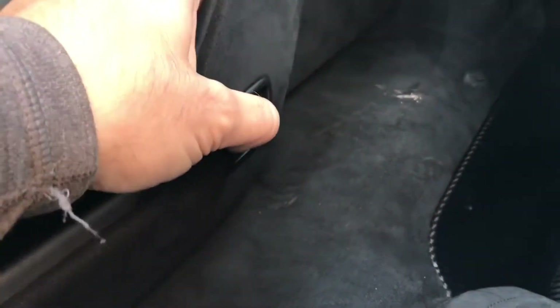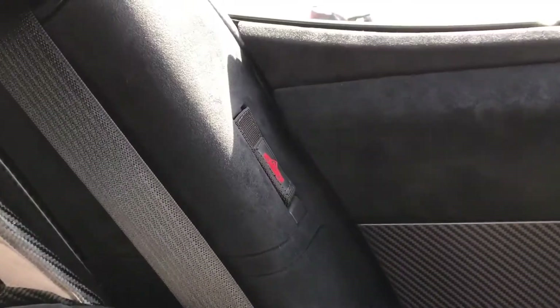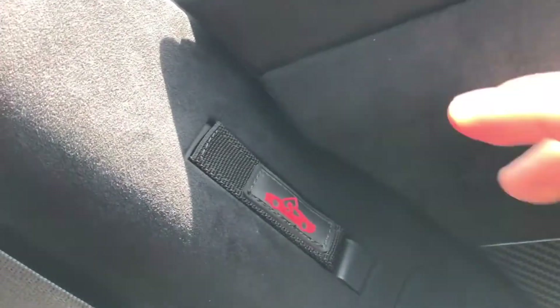The door opens with the push of an electronic button, but what happens if the battery dies or the button fails? Ford thought of that — there's a redundancy. It's a little nylon strap located on the B-pillar with a little picture of a door on it. Pull it, and the door opens mechanically.